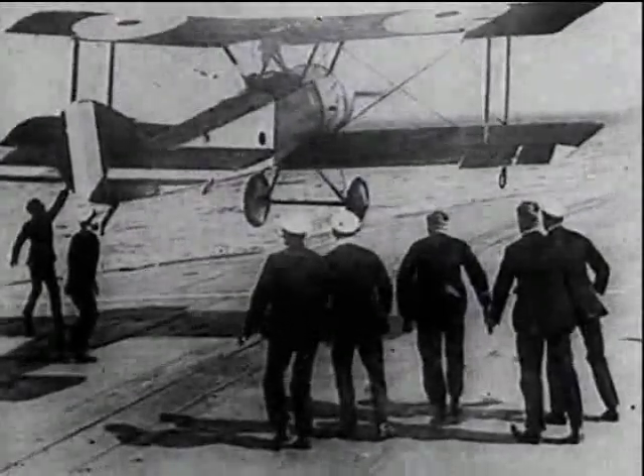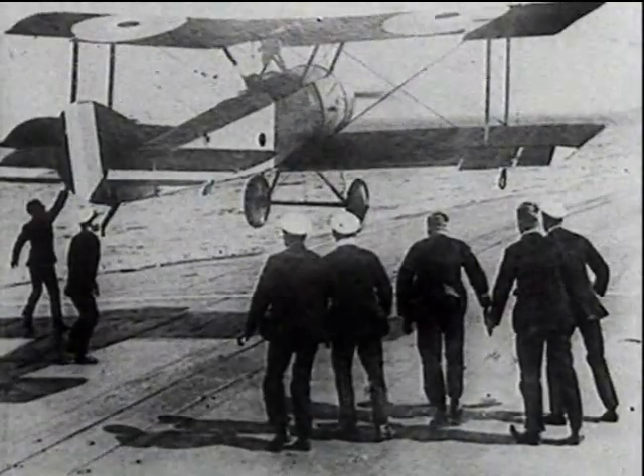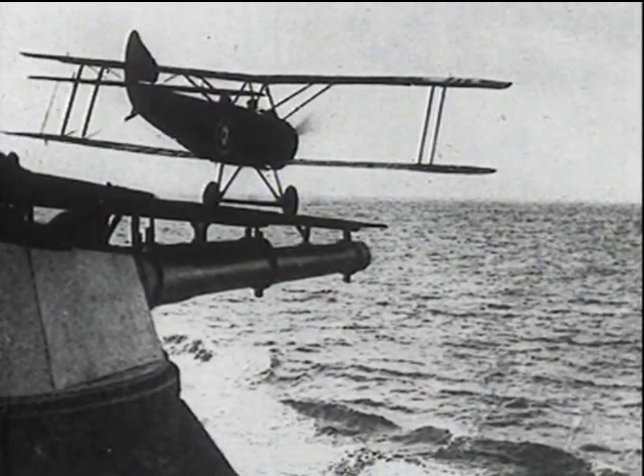The first deck landing was made on the forward flying deck of HMS Furious in 1917 by Commander Dunning in the Sopwith Pup. During the same year, this machine was successfully launched off a gun turret platform.